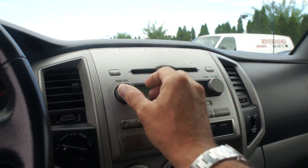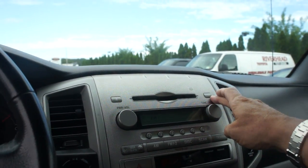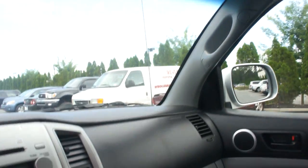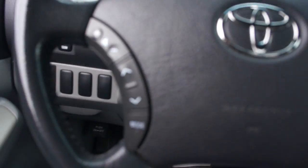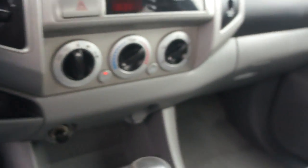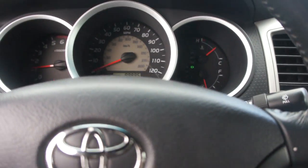Everything works like it should. There's a little overhead console, audio controls on the steering wheel. Just going to take it for a ride.